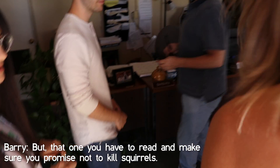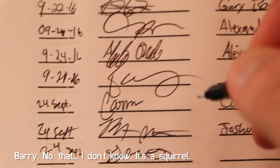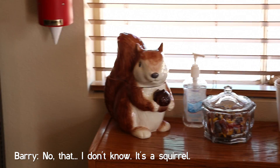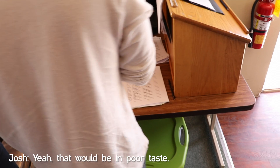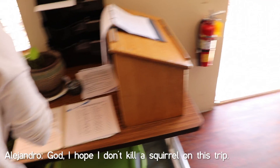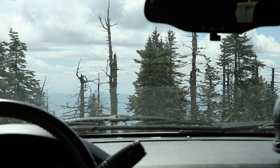You have to read and make sure you promise not to kill squirrels. Is that the squirrel? It's a squirrel, but it's not the squirrel. No. I hope I don't kill squirrels on this trip. Yeah, that would be bad for probably me. Mine was way more graceful than yours. I'm really sorry. I can sit in the middle. I think it's probably the best — I've seen compact spaces.